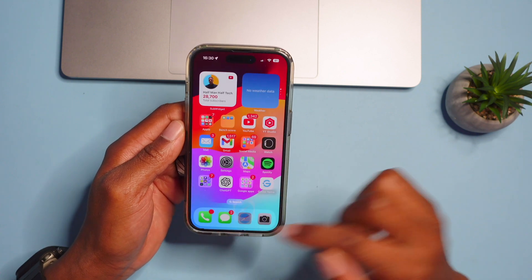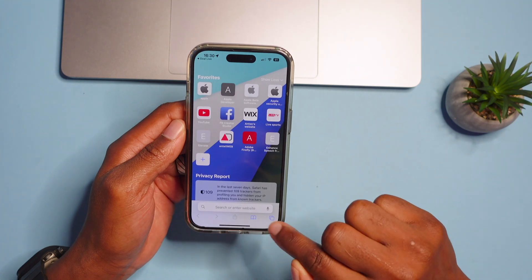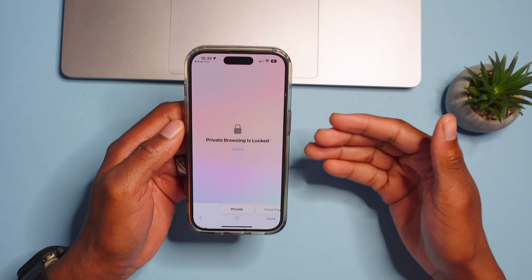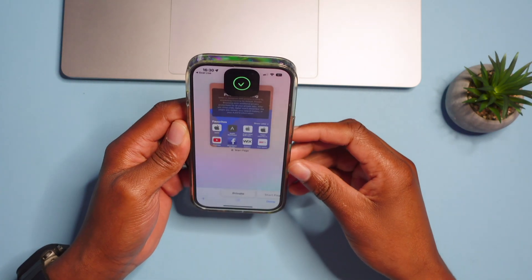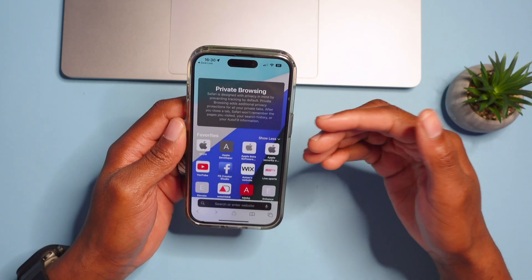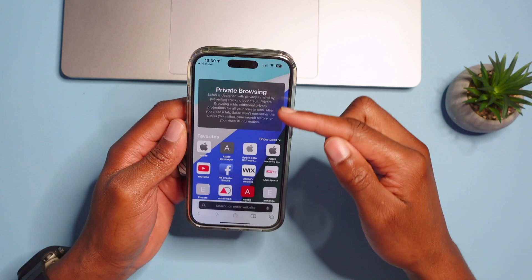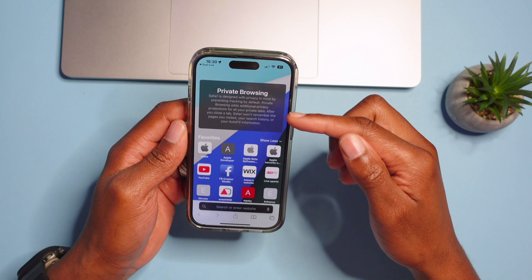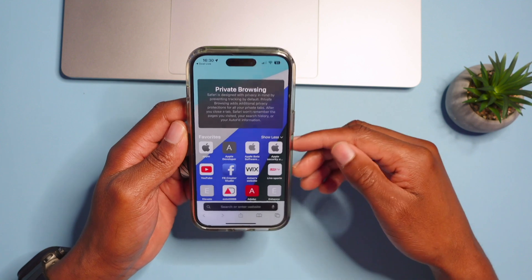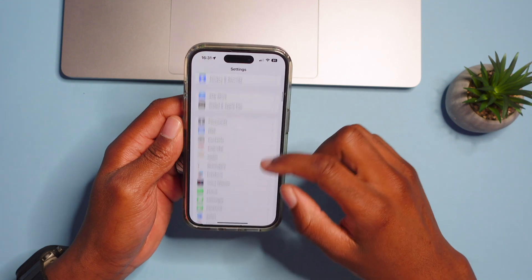In Safari on iPhone, if you tap the tab button you'll see Private Browsing, which is now locked by default. You can unlock it and it will tell you that Safari is designed with privacy in mind, preventing tracking by default. Private browsing adds additional privacy protection, and after you close private tabs you'll need to sign in with your Apple ID or passcode to access them again.